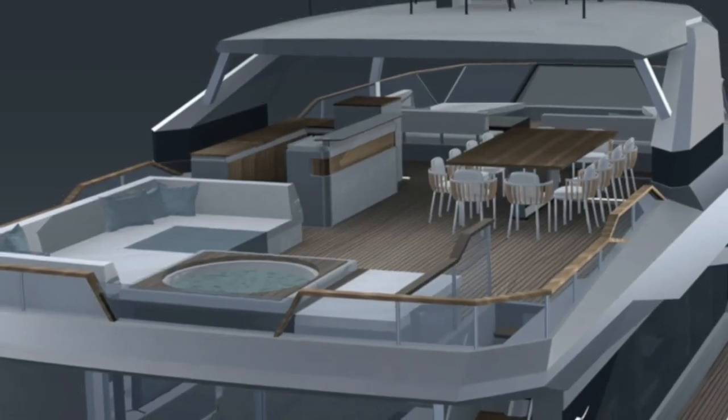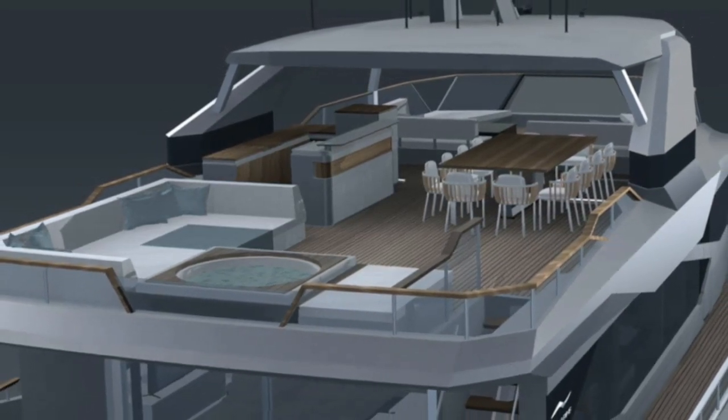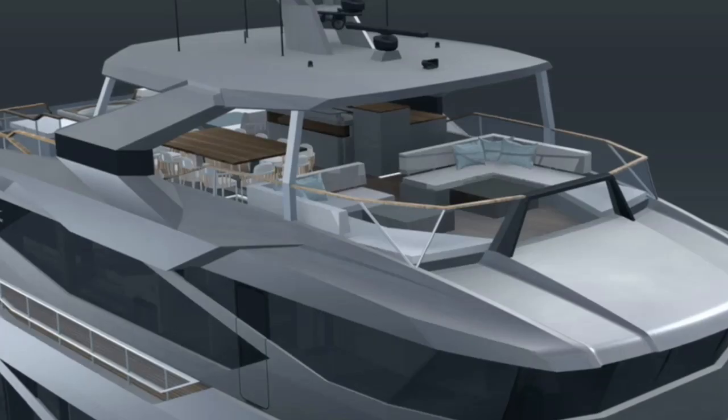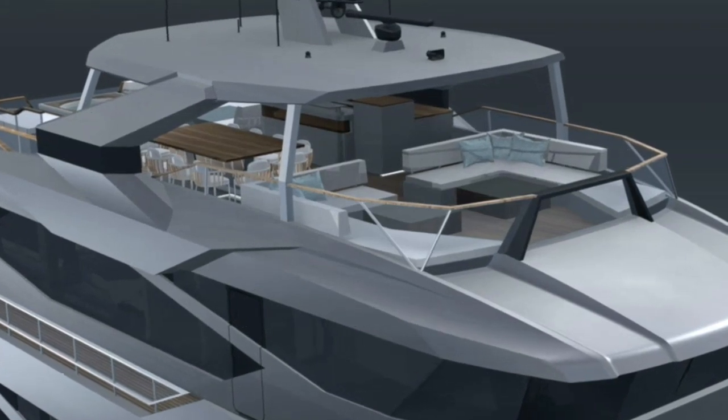The sun deck will provide ample seating for your family and friends with a jacuzzi and generous seating space. The forward part of the sun deck has more seating and offers ample protection from the wind.